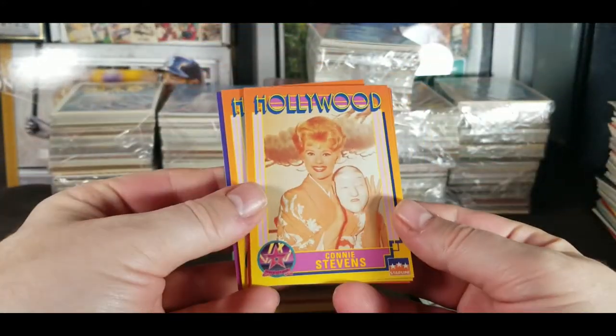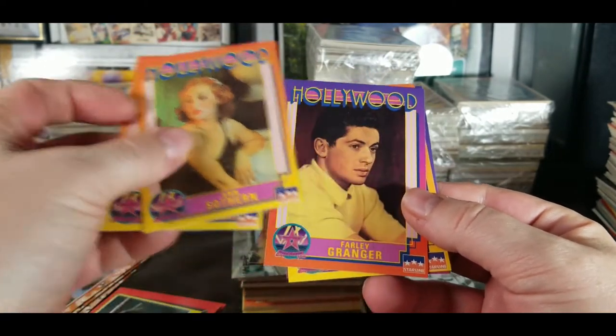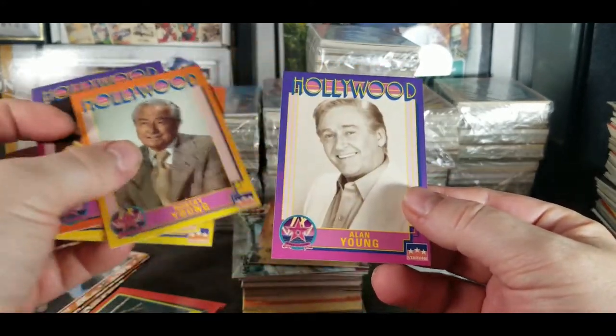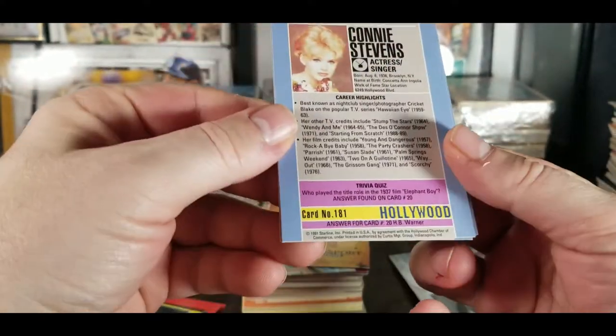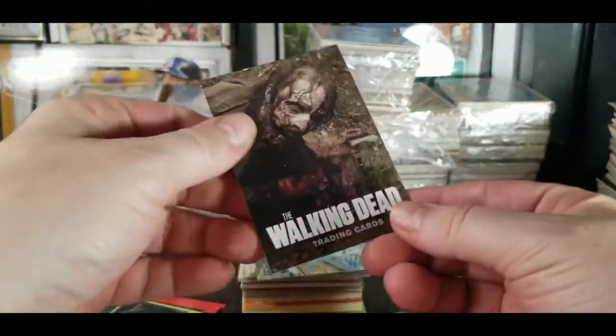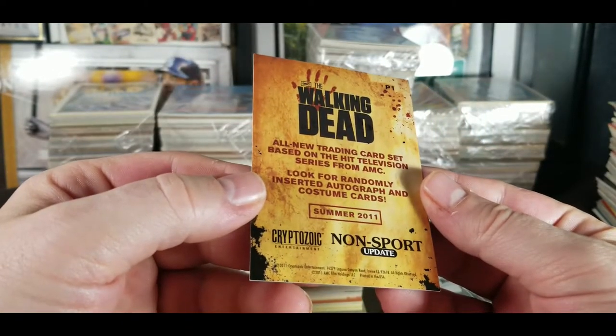Hollywood cards — Connie Stevens, Farley Granger, Robert Young, and Alan Young. These were from 1991. And a Walking Dead card from AMC — just the one card. Looks like this came out in 2011.